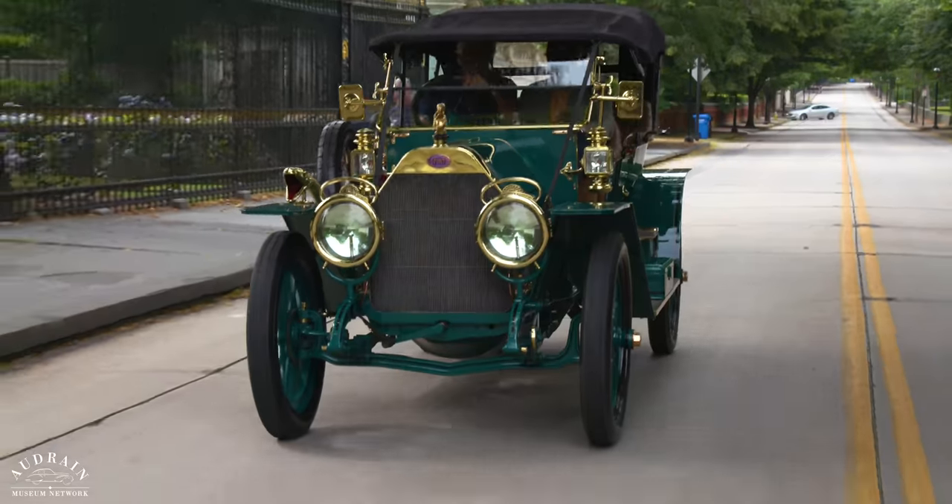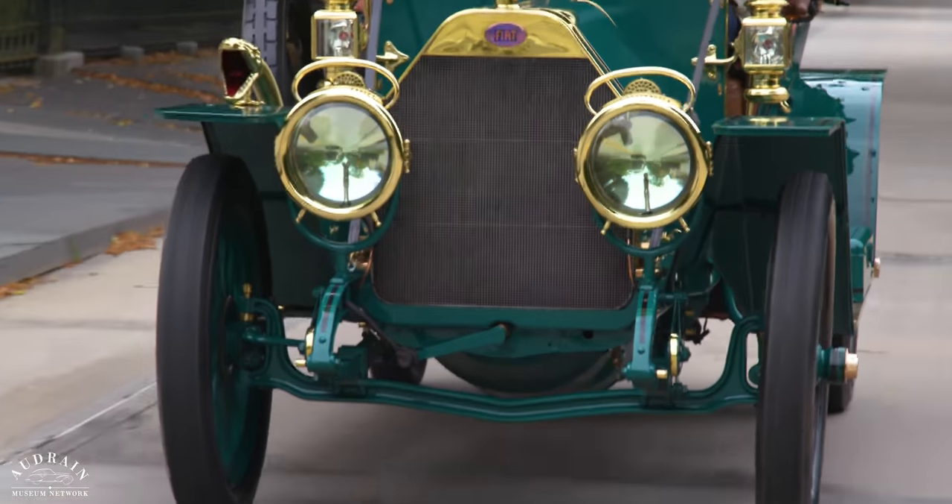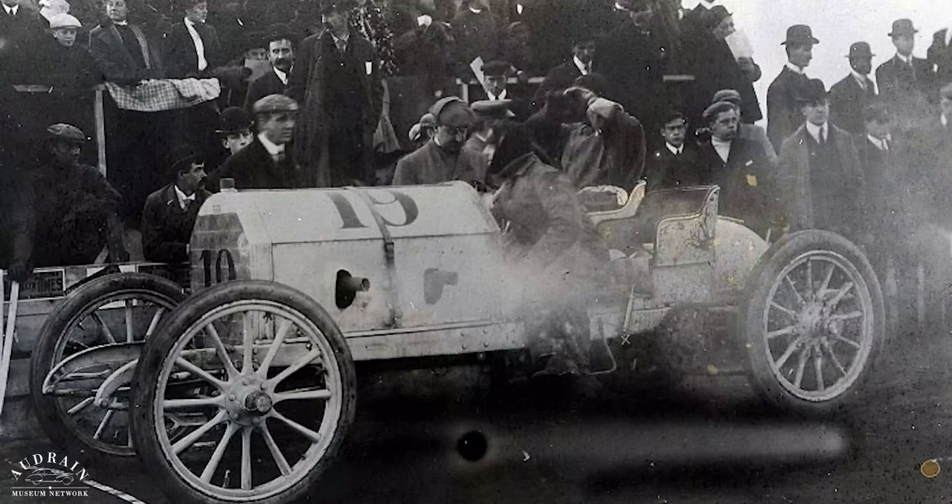Absolutely, Jay. You hit on something very interesting about the history of this particular car. Fiat had established a manufacturing plant here in the U.S. in 1910 in Poughkeepsie, New York, and this car was sold to an American who first had a racing body built for the car by a piano company in New York — a very lightweight racing body — and he actually drove this chassis in the 1911 Vanderbilt Cup race.